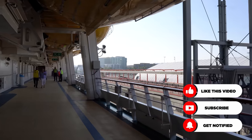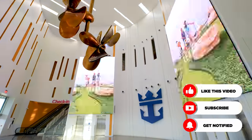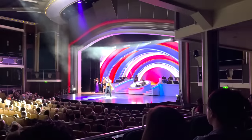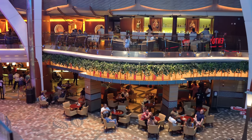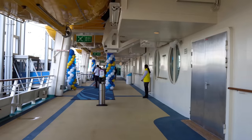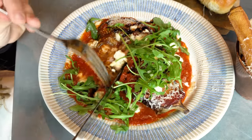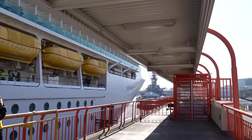I wanted to tackle this because I've often talked about the importance of doing certain things on the first day of the cruise. Today I want to talk about what you should expect from when you wake up the morning of embarkation day until you get on board the ship and are ready and settled in. We're going to go through the whole process to tell you the most important things you should be doing on the first day of your cruise.